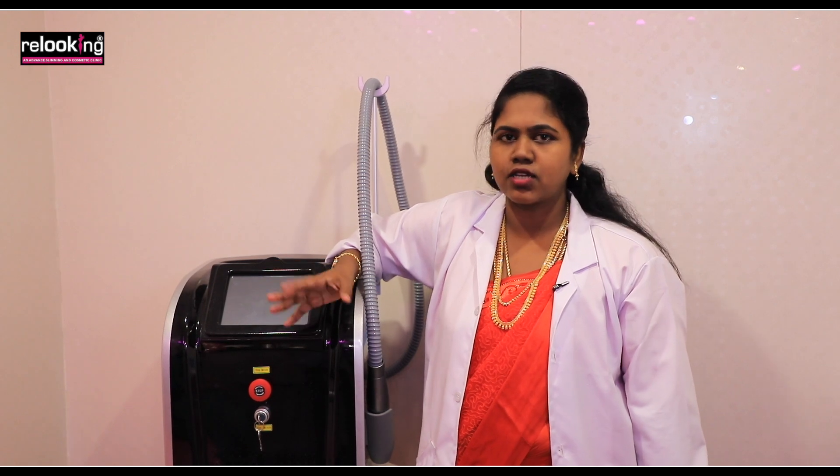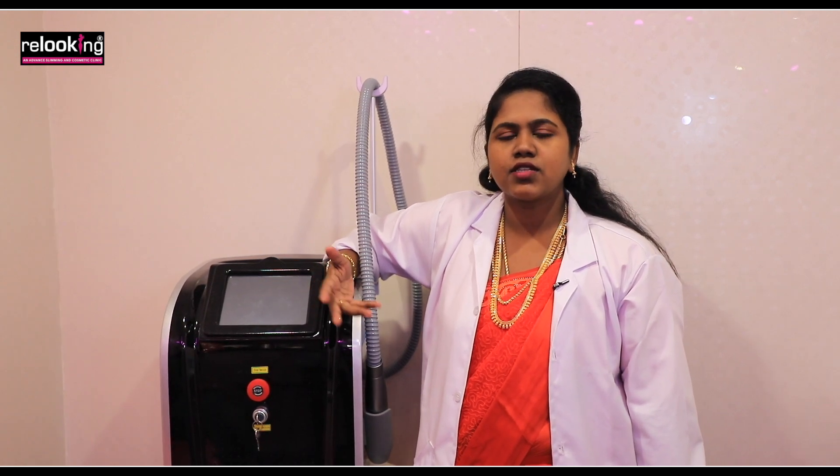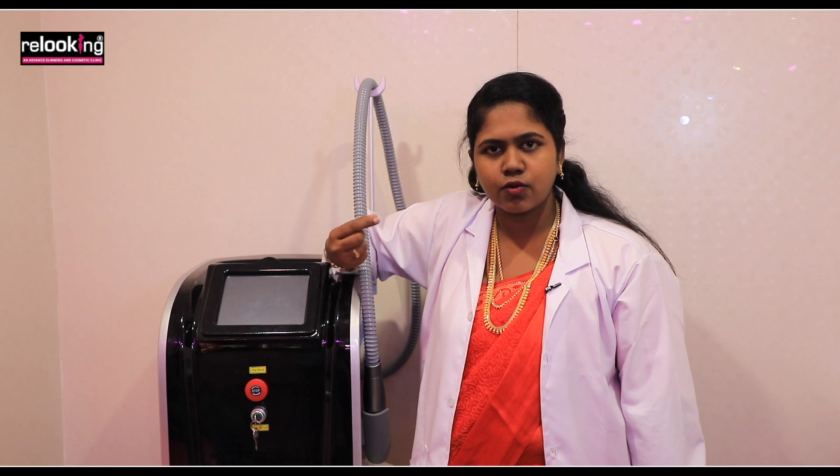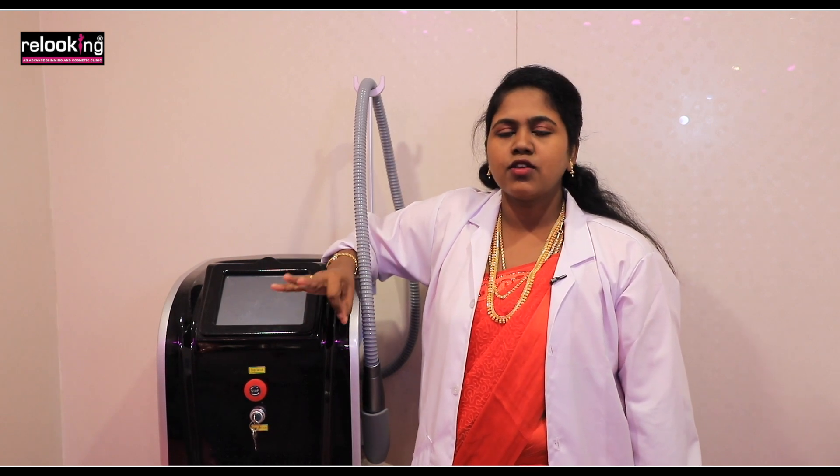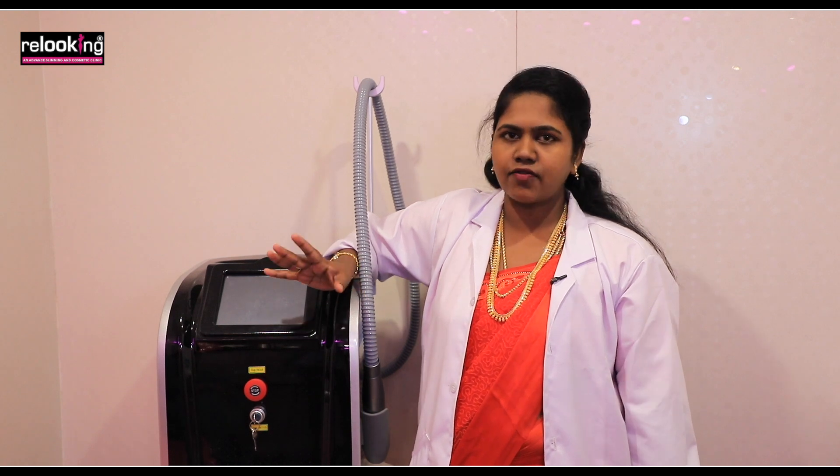Apart from melasma, we can also treat freckles and sunspots. Because using peels can be very uncomfortable, we use laser instead — it is a very easy and safe solution.